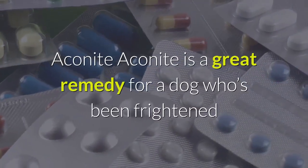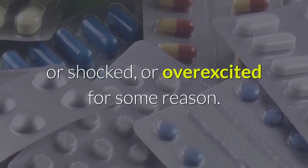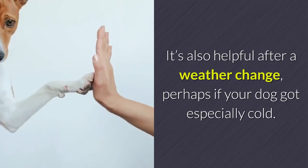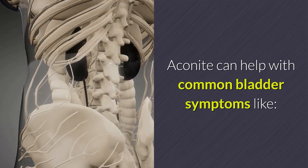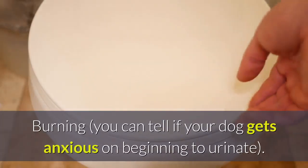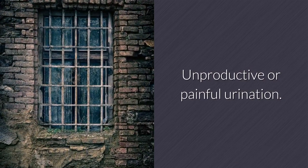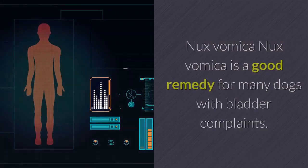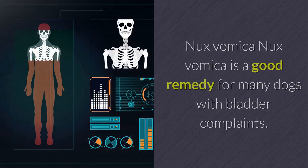Aconite is a great remedy for a dog who's been frightened, shocked, or overexcited, or after a weather change — perhaps if your dog got especially cold. Aconite can help with common bladder symptoms like straining, burning, anxiety on beginning to urinate, unproductive or painful urination, and brown or brick-red urine.